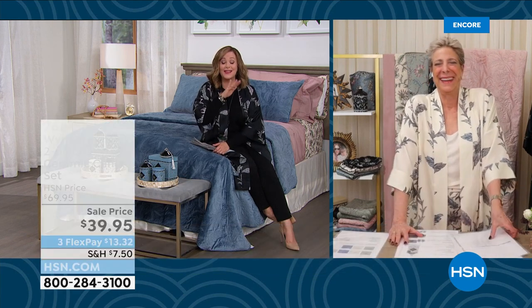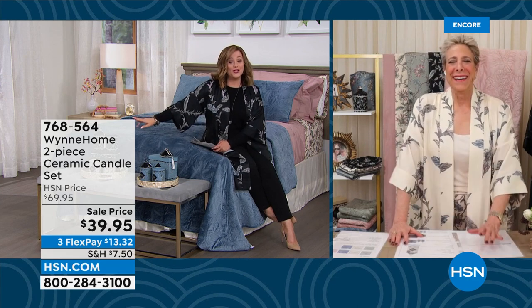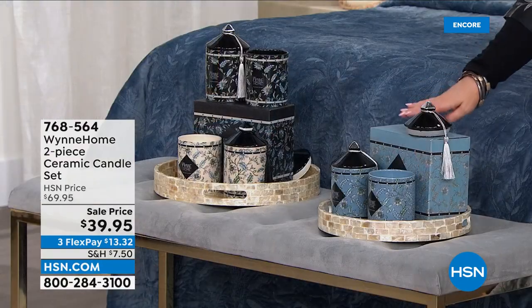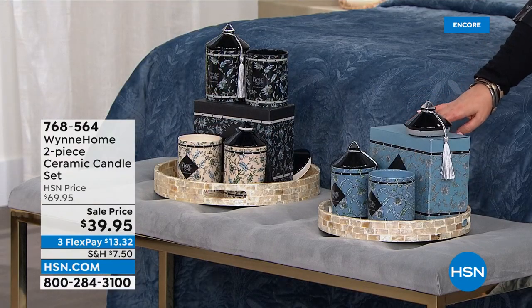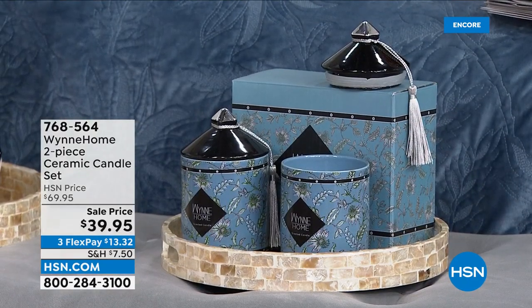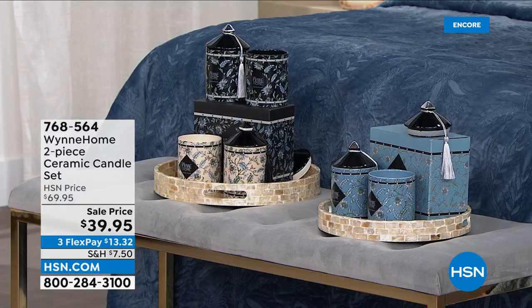You can choose your two-pack: the black is your gardenia with fig, the beautiful majestic blue is tuberose magnolia, and the cream is your jasmine. Don't be afraid of these — you won't get a headache, they're really beautifully done. That's less than $20 a gift for these magnificent pieces, which come beautifully boxed. Item number 768-564.